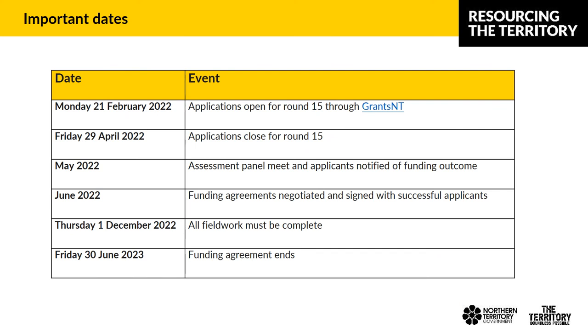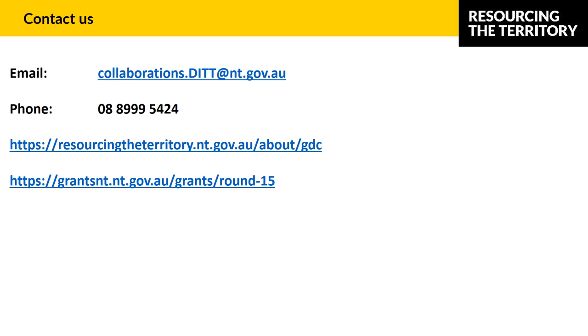In summary, here are the important dates for Round 15 of the GDC. Of most relevance right now is the closing date of Friday the 29th of April at 5pm Australian Central Standard Time. Thanks for joining us for all the presentations on how to apply for Round 15 of the GDC.